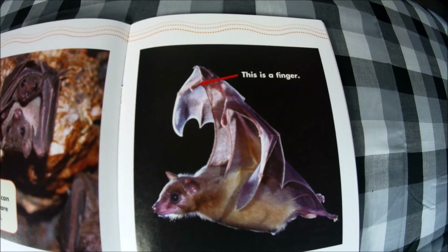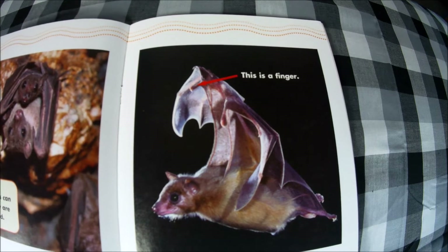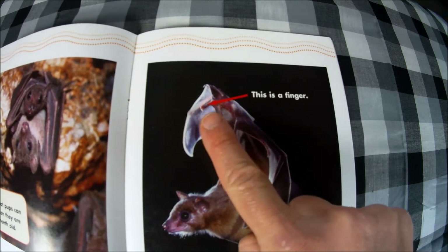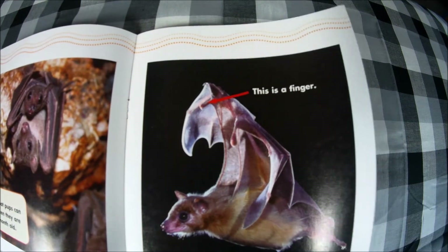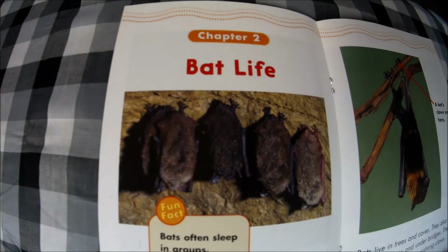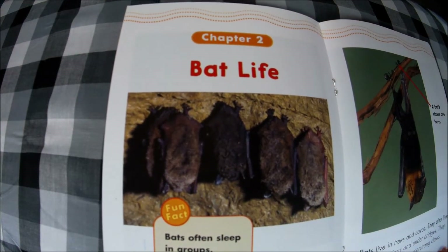Bats are a little like people — their wings are also hands. Look closely and you can see fingers. It's pointing to one finger here, and their wings are covered over those fingers. Chapter two: Bat life. Bats sleep during the day.